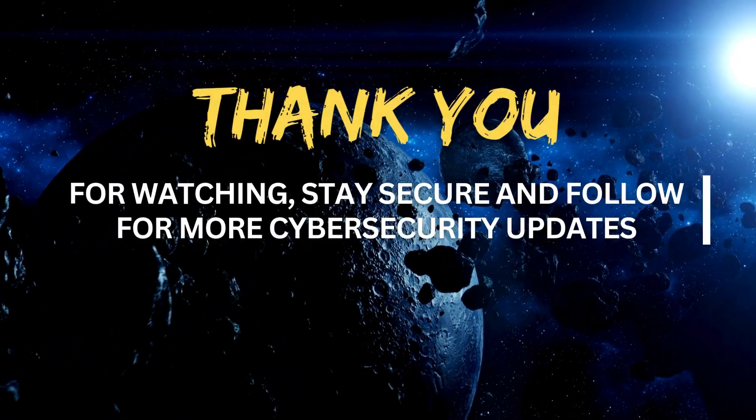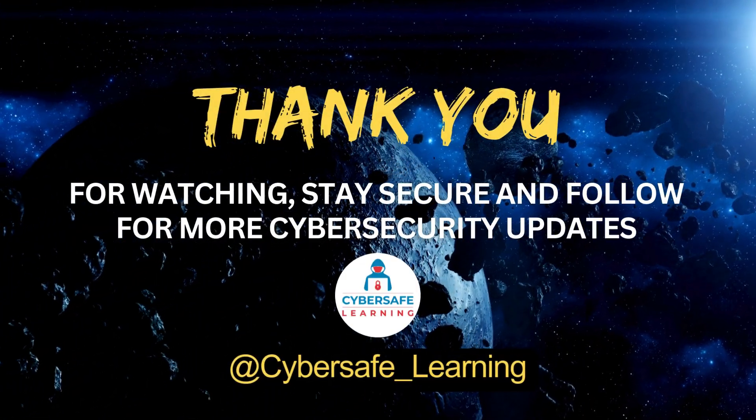Thank you for watching. Stay secure and follow for more cybersecurity updates.